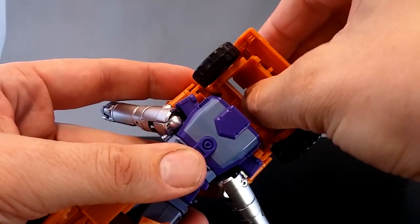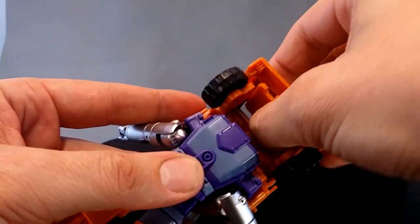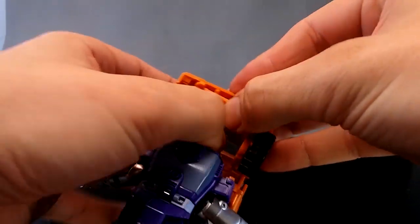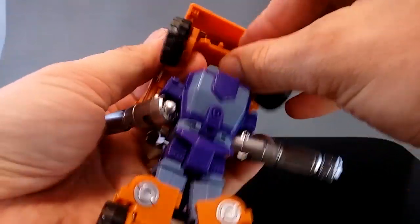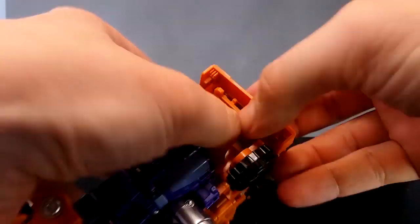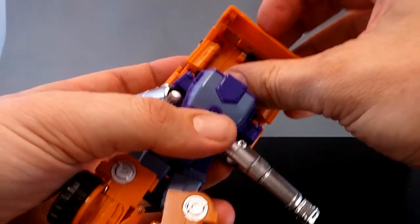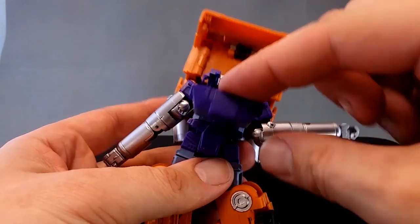Next, make sure this panel is well and truly up as far as it can go, out of your way. Then the wheels fold back. Once you've done that, you bring it forward again and bend it into position so you can't see that cavity. Next, open up this chest panel - you can see the head in there - and fold that head up.